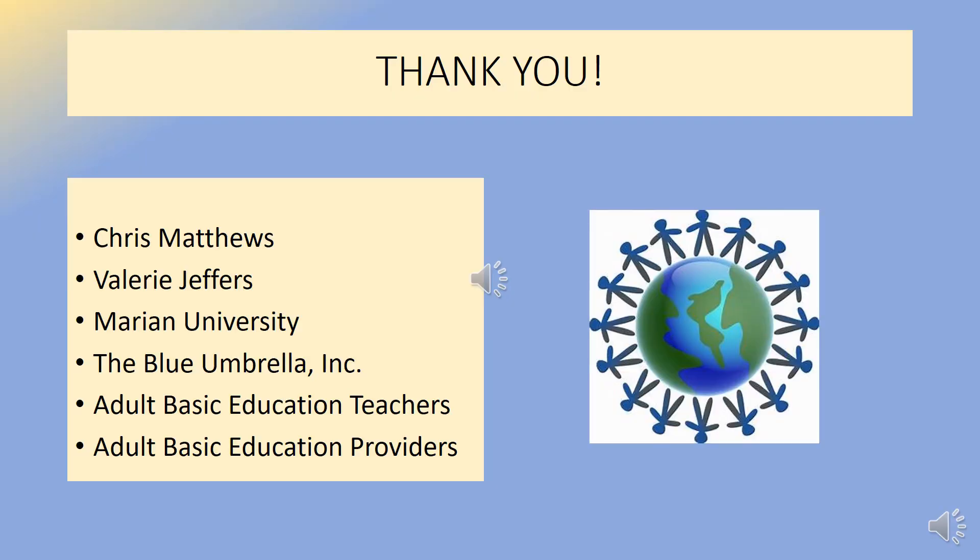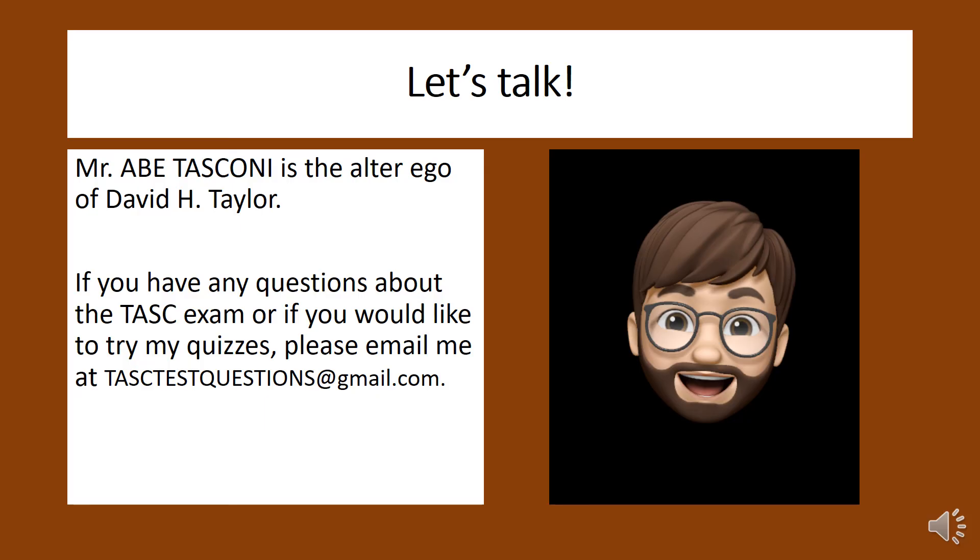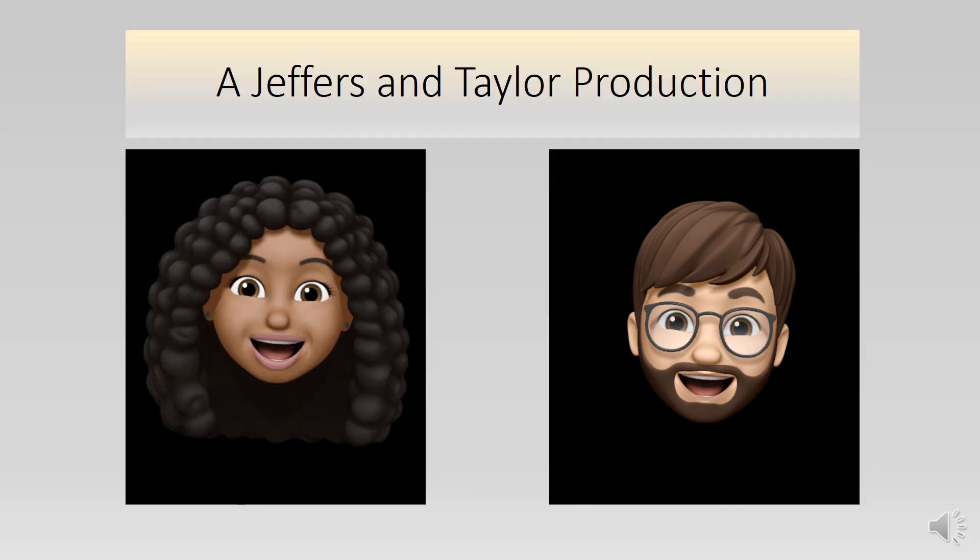I'd like to thank Chris Matthews for providing the music for this program, Valerie Jeffers for co-producing, Marion University and the Blue Umbrella for making this series possible, along with all the other teachers, townships, and adult basic education programs who help inspire adult learners to reach for the stars. Mr. Abe Tascone is the alter ego of me, David Taylor. If you have any questions about the TASC exam or if you'd like to try some more of my quizzes, please email me at tasktestquestions@gmail.com. This has been a Jeffers and Taylor production. See you next time!